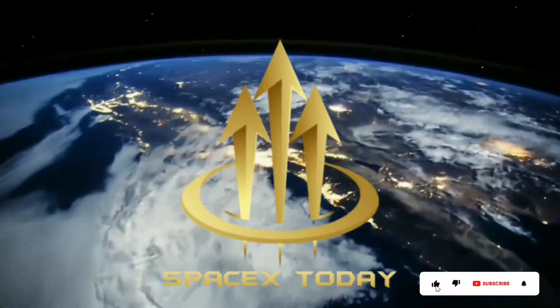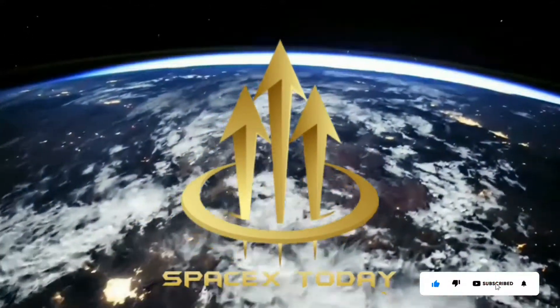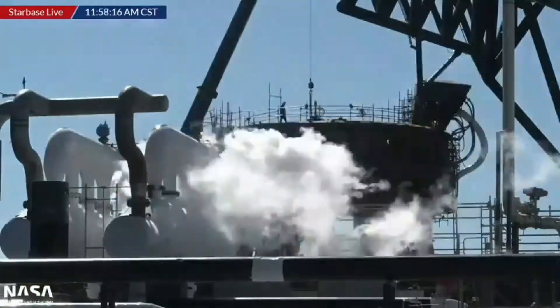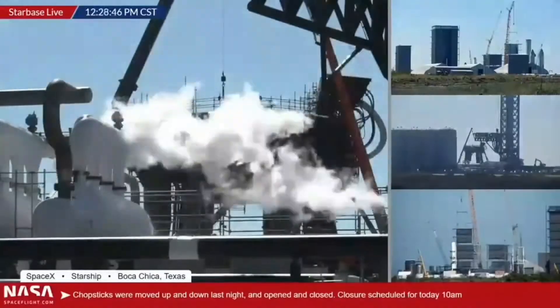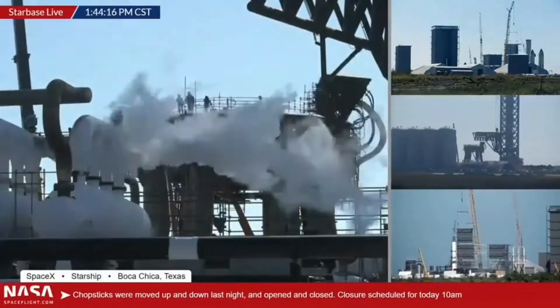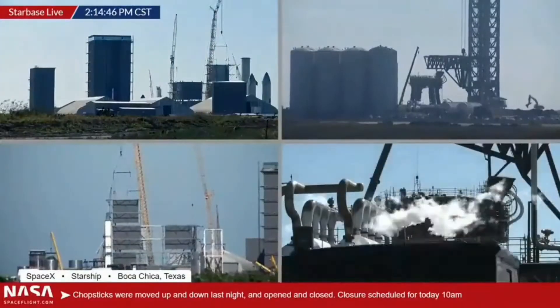Welcome to this episode of the latest daily news updates about space exploration and colonization here at SpaceX today. A lot of activity is currently going on at Starbase Boca Chica in preparation for the first Starship orbital flight, which is due to take place not earlier than March this year.